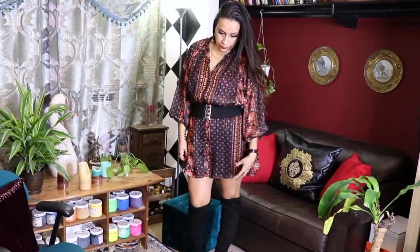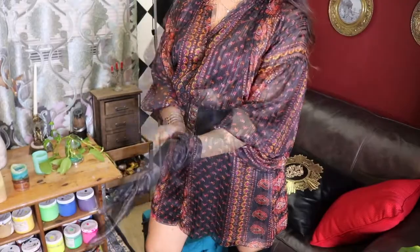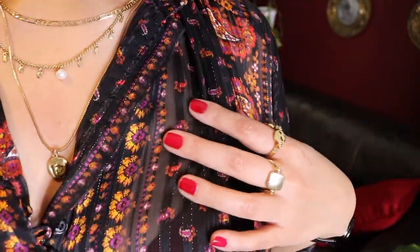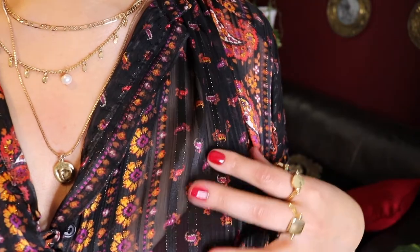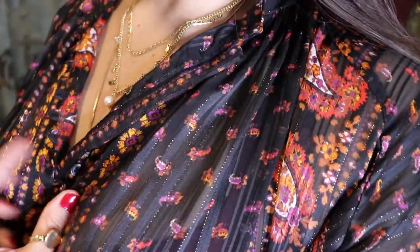I paired it with these black suede knee-high boots to add an extra layer of warmth, as well as these black leather gloves. Because the fabric is so thin and delicate, this is for transitional winter weather. Here you can see how thin it is, but it has these beautiful gold threads that go all across the black pinstripes.